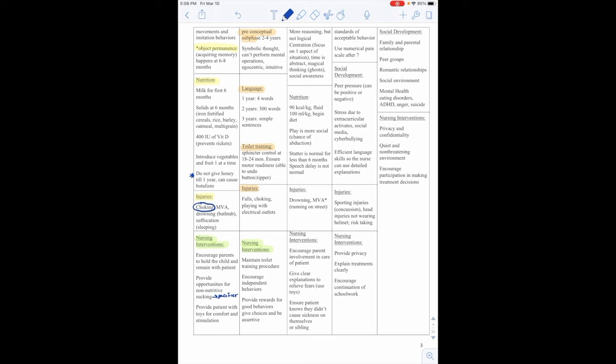Pediatric gastrointestinal disorders: Vomiting can lead to dehydration, electrolyte imbalance, metabolic alkalosis, aspiration, and pneumonia. Projectile vomiting can be a sign of pyloric stenosis or increased intracranial pressure. Nursing interventions always start with ABCs — maintain a patent airway, position the child on their side to prevent aspiration, monitor the amount, frequency, and characteristics of vomit, intake and output, and signs of dehydration. Provide oral or IV hydration, antiemetics, and assess for abdominal pain or diarrhea.